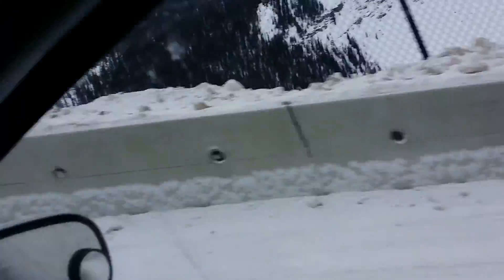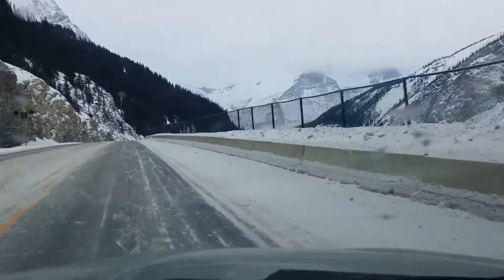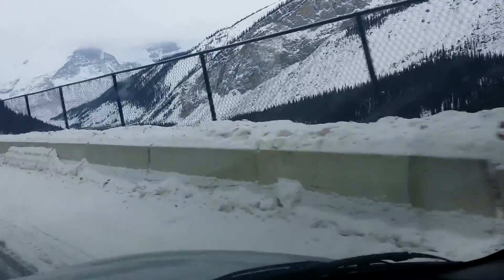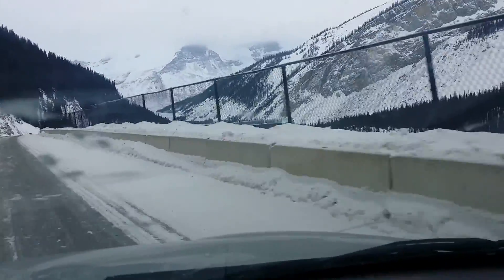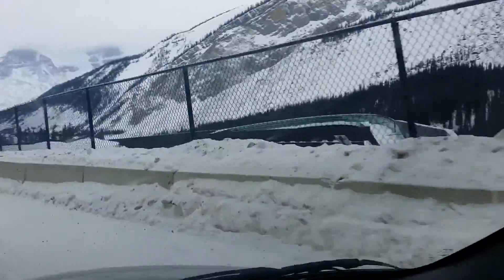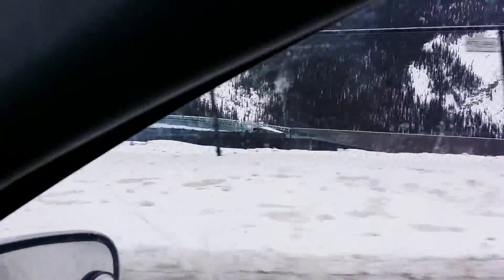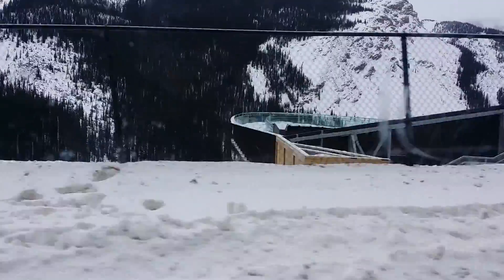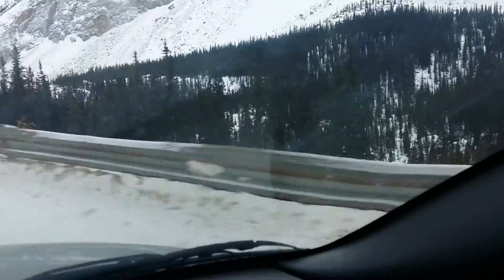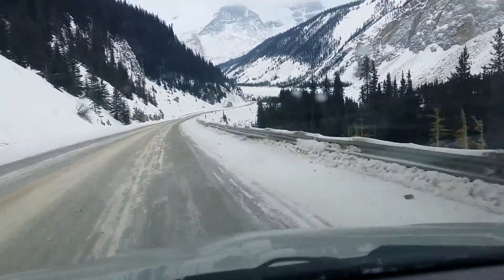That's the Glacier Skywalk down there. Just looking down into the base — there's a protection air barrier for us. No, there's the Glacier Skywalk, I apologize. That's it right there. It looks down into the basin, about 800 feet.